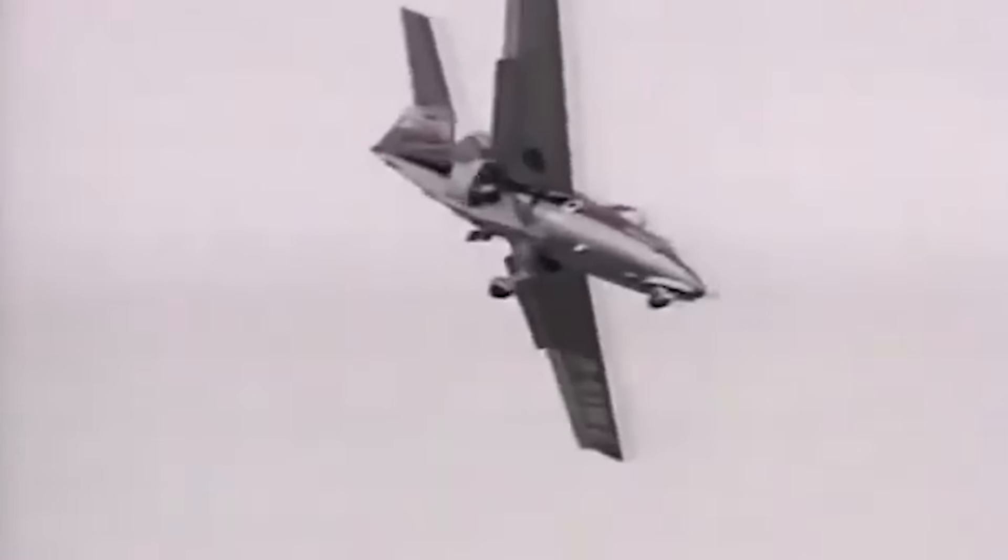RFB created a fighter jet like no other, one that has fascinated aviation enthusiasts for decades and is looking to make a comeback.